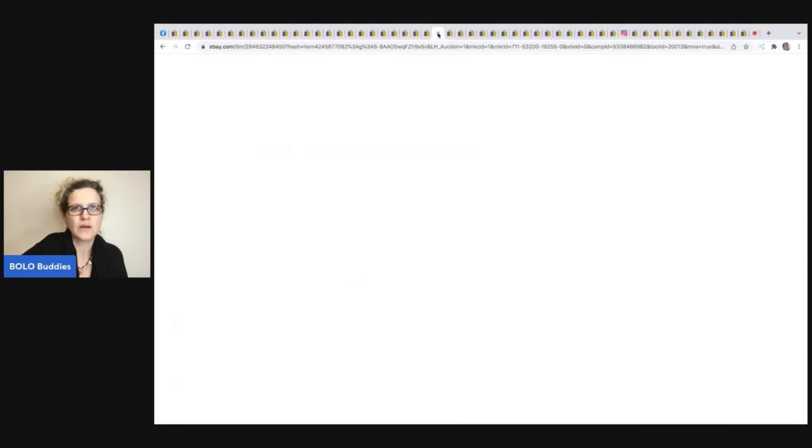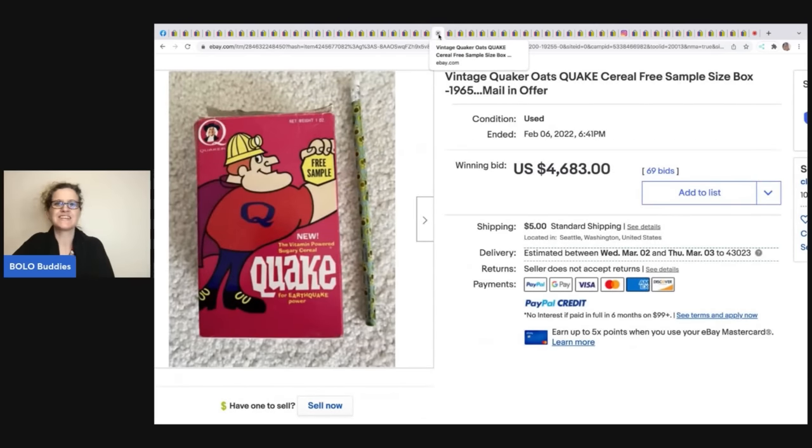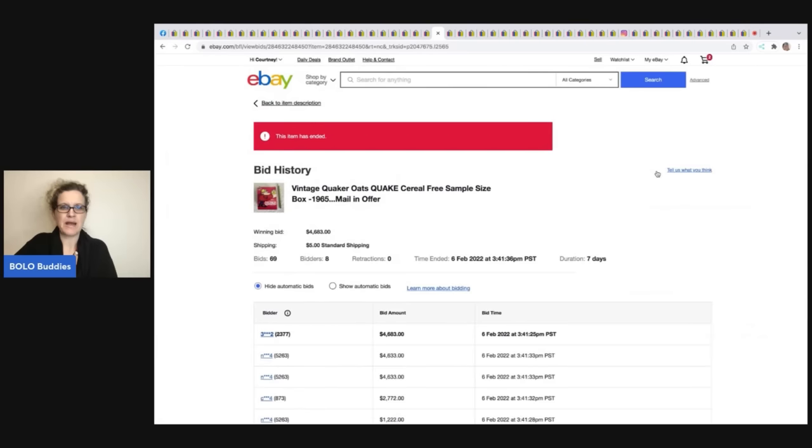This is a vintage Quaker Oats cereal box free-sample size from 1965 — a mail-in offer about the size of a pencil. It's a vintage advertising piece. 69 bids — it sold for $4,683 plus shipping.